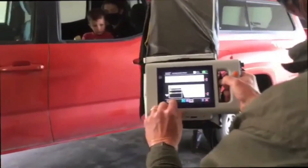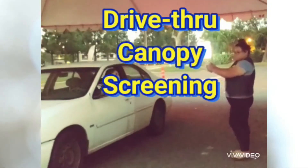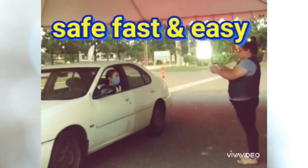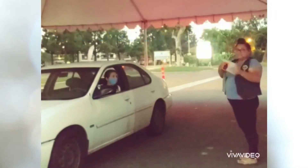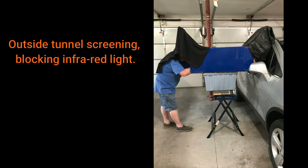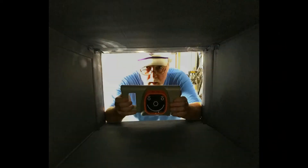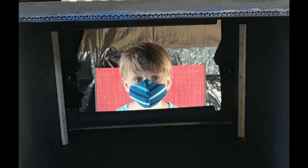Drive-through canopy screening at a school or preschool would be a feasible event as well. A New Glarus, Wisconsin Lion built an infrared-blocking screening tunnel with an adjustable stand for drive-by screening that he is currently organizing at his local park.